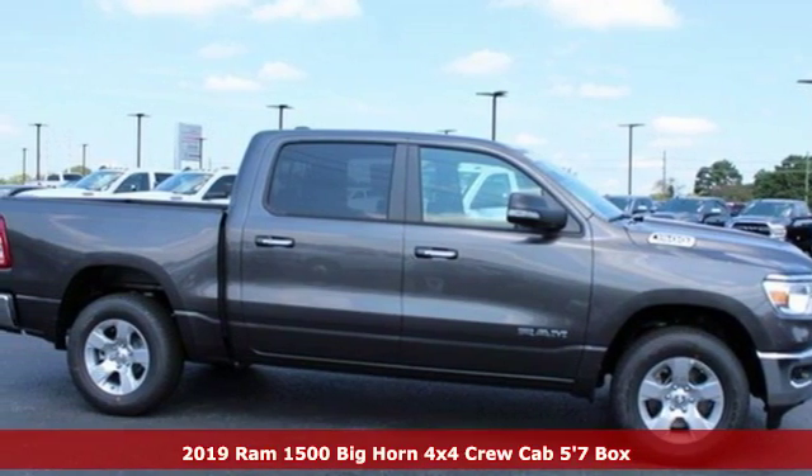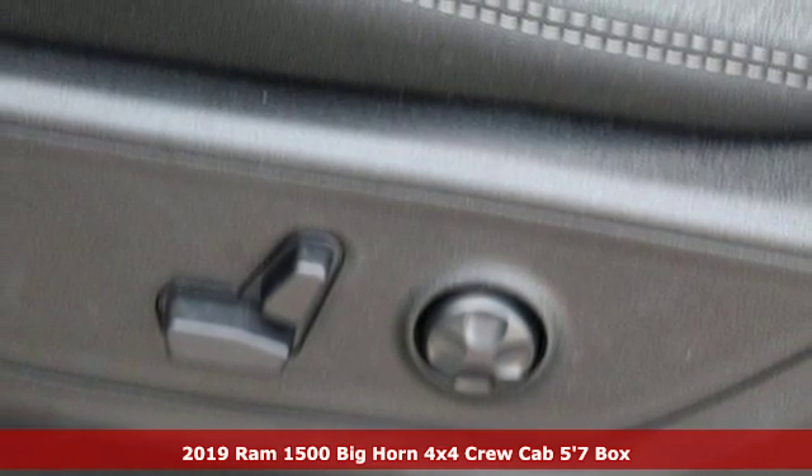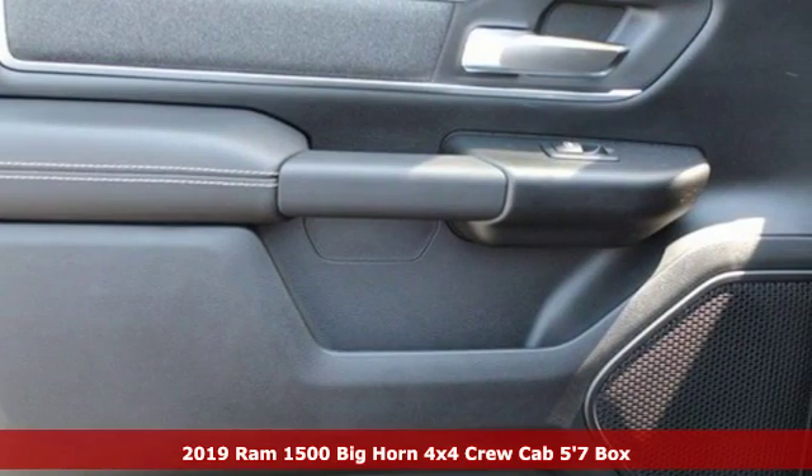Here's a new 2019 RAM 1500. RAM works hard, plays harder. It comes with the features you need and, better yet, want.